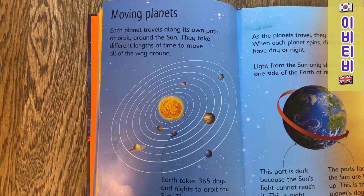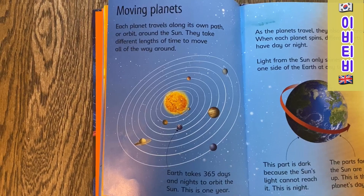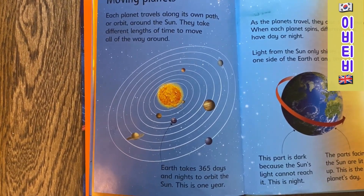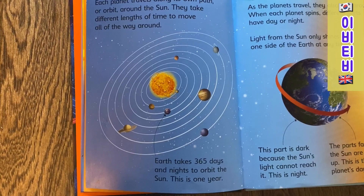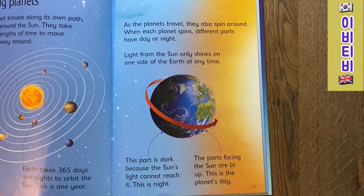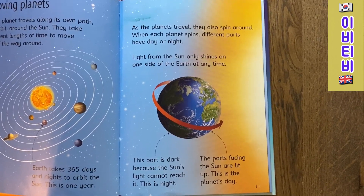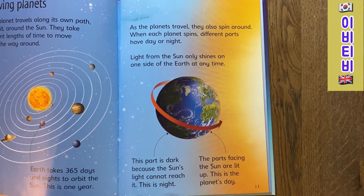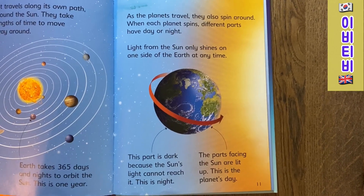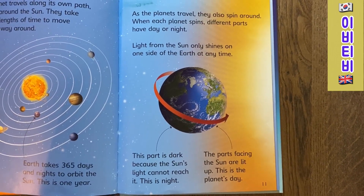Moving planets. Each planet travels around its own path or orbit around the Sun. They take different lengths of time to move all the way around. Earth takes 365 days and nights to orbit the Sun — this is one year. As the planets travel, they also spin around. When each planet spins, different parts have day or night. Light from the Sun only shines on one side of the Earth at a time. This part is dark because the Sun's light cannot reach it — this is night. The parts facing the Sun are lit up — this is the planet's day.